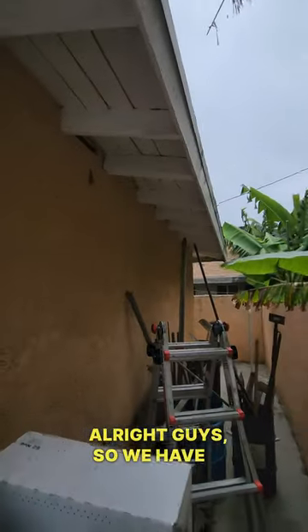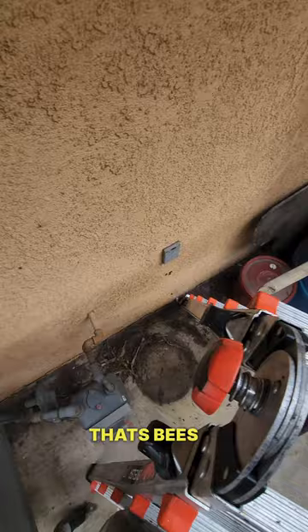All right guys, so we have a beehive. See the little tiny hole right there? That's bees as well. The stucco's very thick, guys.